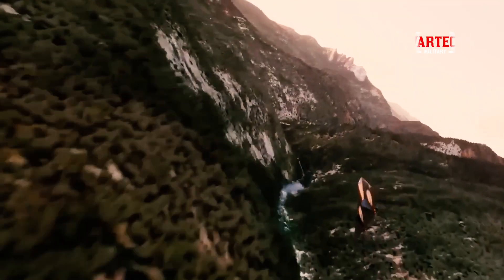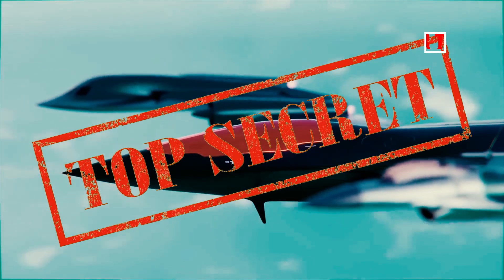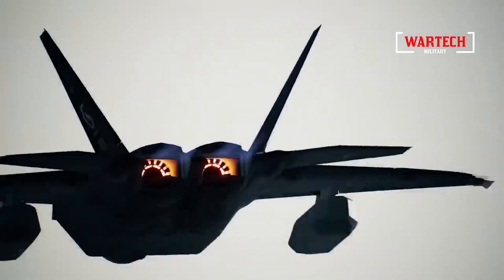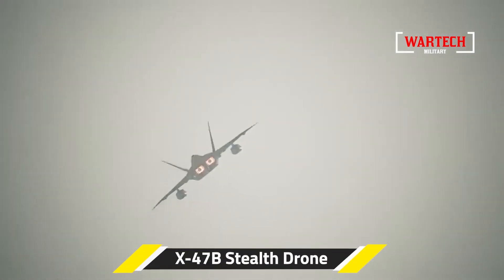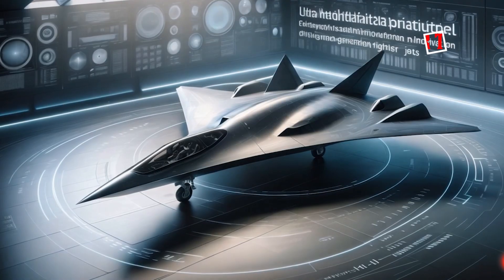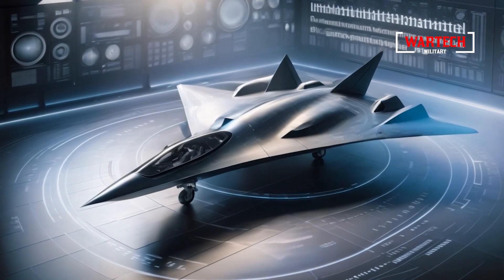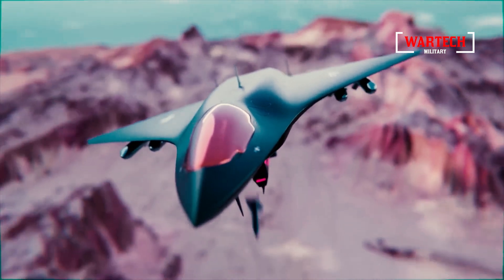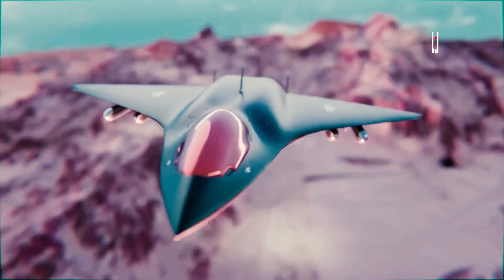Initially, the existence of the X-44 Manta was shrouded in secrecy, leading many to believe the project had been shelved. Rumors circulated that it was nothing more than a myth. However, recent leaks from the Pentagon and sightings of the aircraft in action confirm that not only does the Manta exist, but it is also undergoing continuous enhancements to tackle the most challenging combat missions.